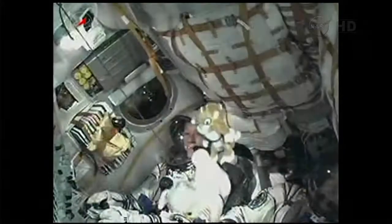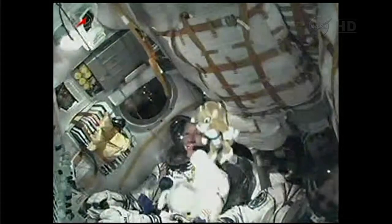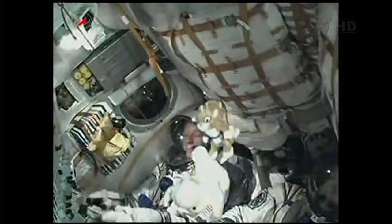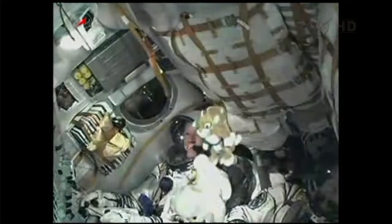Second stage engines are in normal operation. The Soyuz core stage performing as expected. The core stage is 56 feet in length, 13 and a half feet in diameter, with a single engine and four fuel chambers providing 96 tons of thrust for its 3 minutes and 28 seconds of operation.